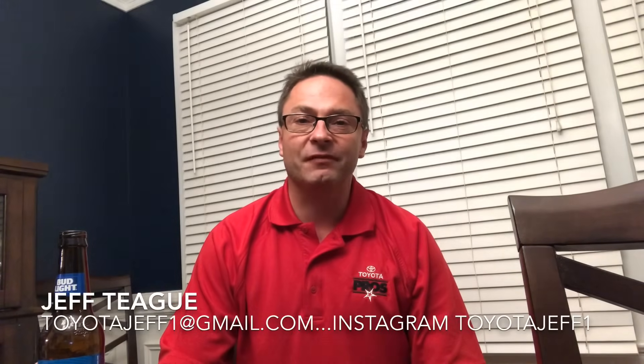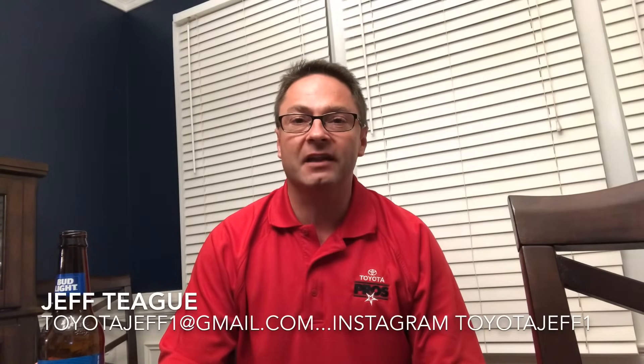Hey everyone, Jeff Teague, salesperson with Fred Anderson Toyota in Raleigh, North Carolina — your complete car buying resource. Happy Friday!